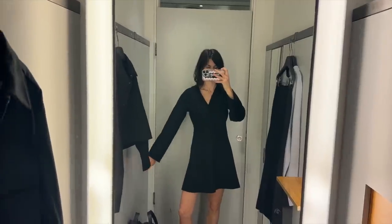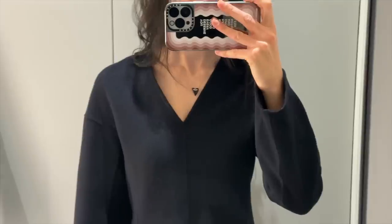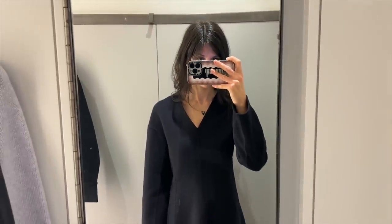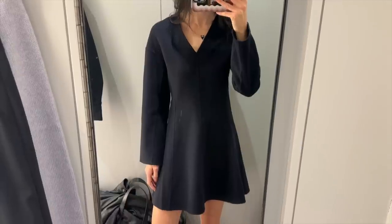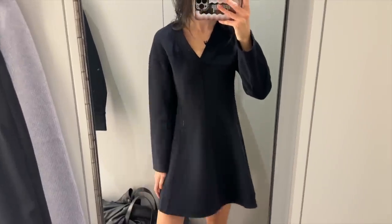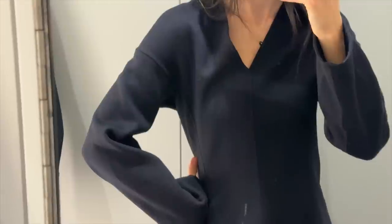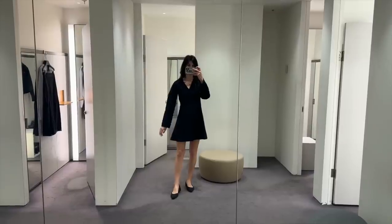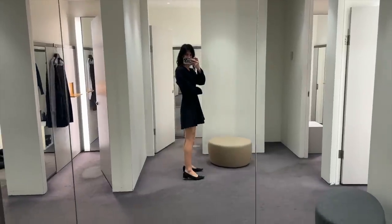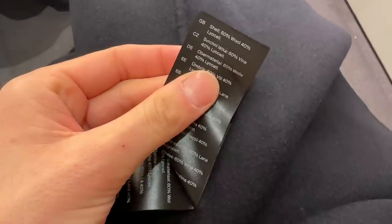I thought this particular dress was really cute — almost like a boiled wool mini dress with these sculpted exaggerated sleeves and a flared out skirt. Kind of like a tennis dress but feels a little bit more special. The way it nips in at the waist just really snatches you in there. This is quite expensive at $250. It is a wool and Lyocell blend, which gives it a really soft hand feel. I'd probably wait for this one to go on sale, but what you're really paying for is the beautiful design.